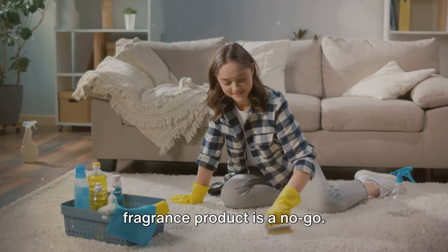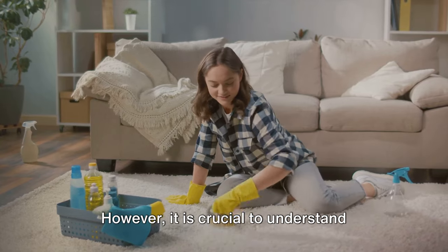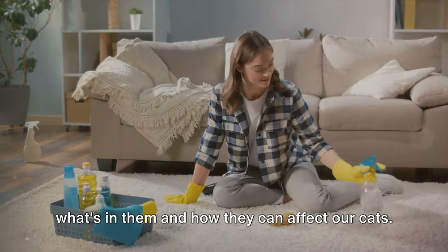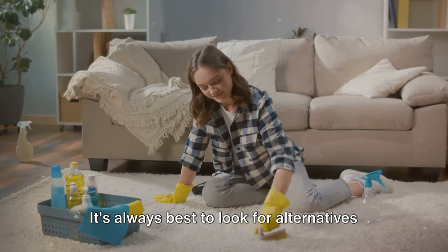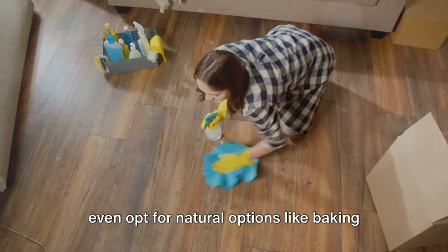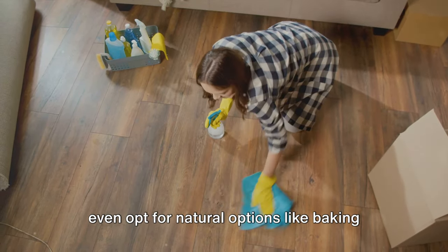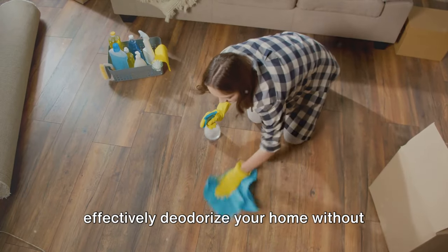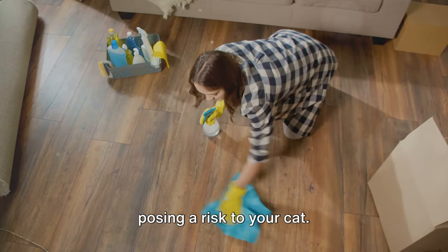Now, it's not to say that every fragrance product is a no-go. However, it is crucial to understand what's in them and how they can affect our cats. It's always best to look for alternatives that are certified as safe for pets, or even opt for natural options like baking soda or white vinegar, which can effectively deodorize your home without posing a risk to your cat.